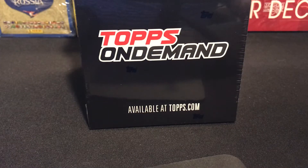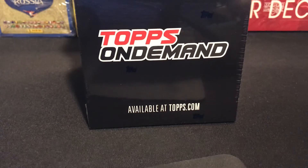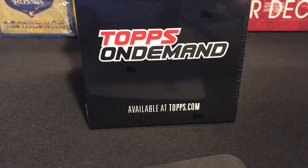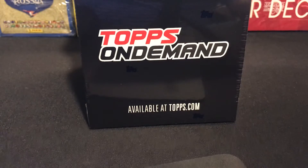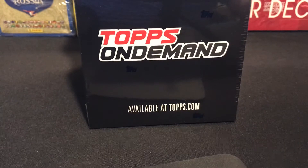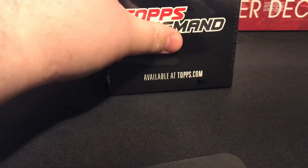We're gonna crack these open. We have a one out of two chance to get on-card autos, and if you miss an on-card auto you typically get a parallel that's out of 32 or better. All in all you're still doing well — even the regular base cards are selling pretty well on the secondary market. We're actually gonna crack them all open.